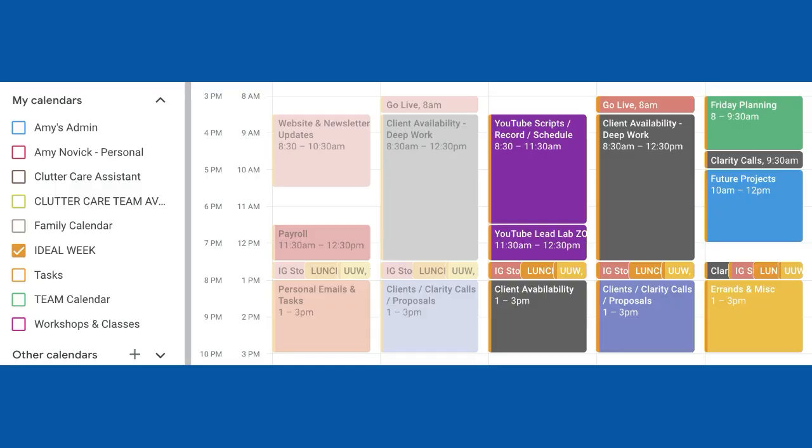Google Calendar is also helpful for time blocking. When you are long-term planning, you can create one calendar that is an ideal week to set some goals on how you would ideally like to spend your time. Then when actually planning your week, you're going to add actual time blocks and events to your calendar to designate time for certain tasks.